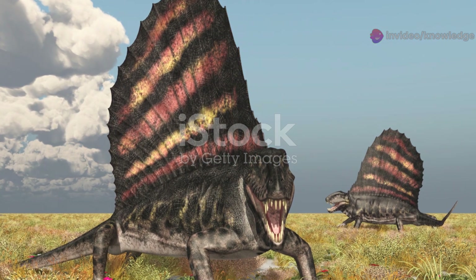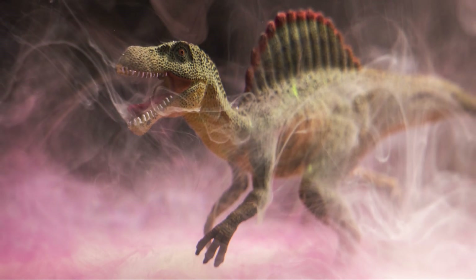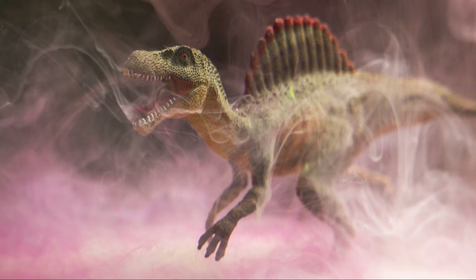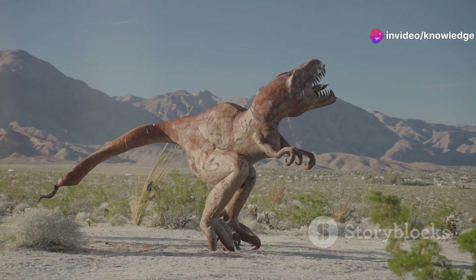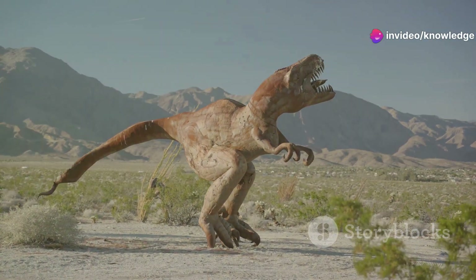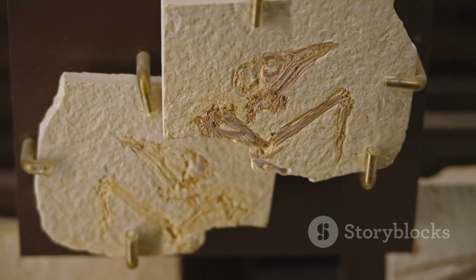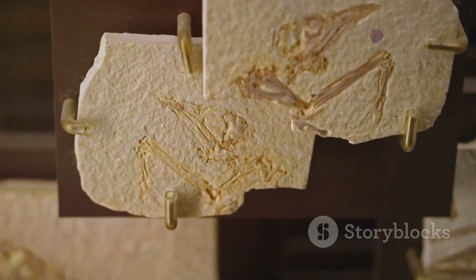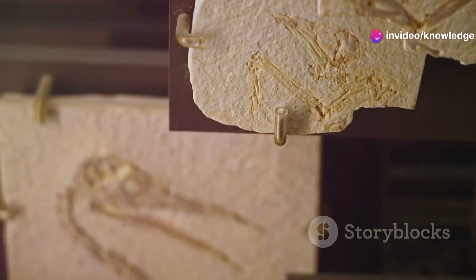This imposing structure, held aloft by bony spines, likely played a role in thermoregulation, absorbing sunlight to warm its body. Dimetrodon was a formidable predator, its powerful jaws armed with sharp teeth of varying sizes. This dental arrangement, known as heterodonty, allowed it to tackle prey with greater efficiency. Fossils suggest that Dimetrodon thrived in what is now North America and Europe, stalking the swampy landscapes of the Permian.